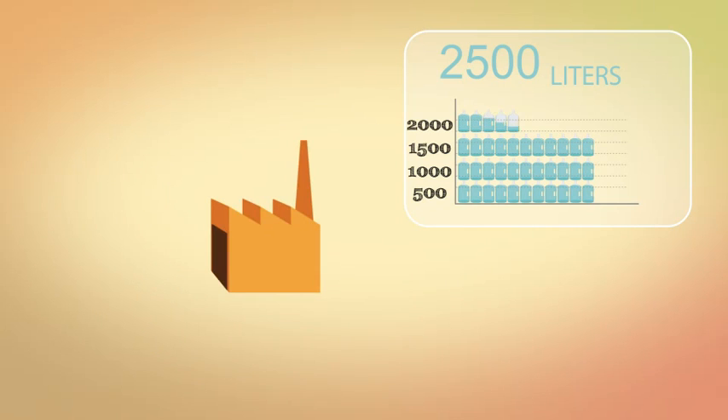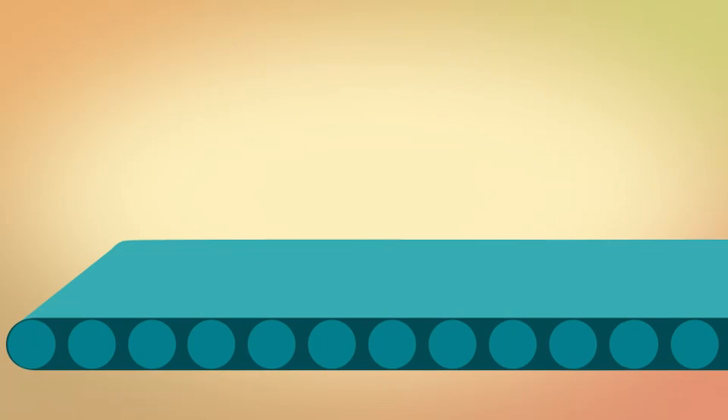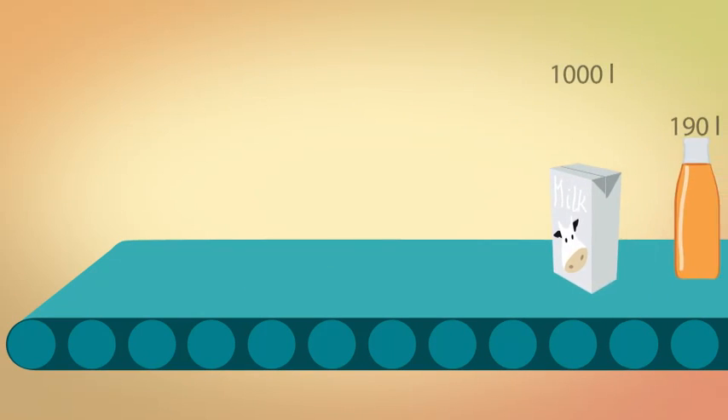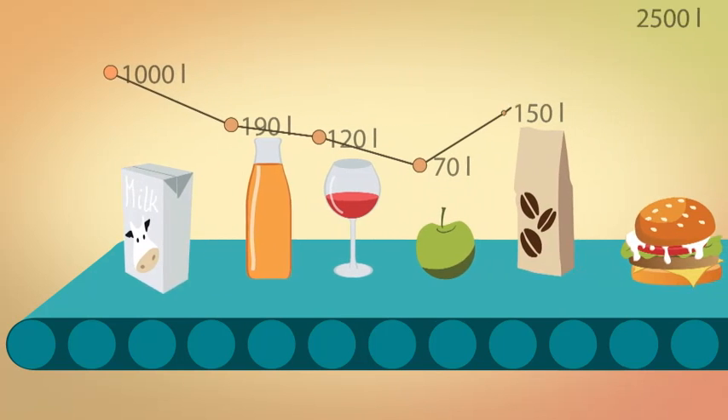And all the other processes involved in generating a burger. This principle of calculating the water used throughout the production process shows the water eco-footprint cost of any food product.